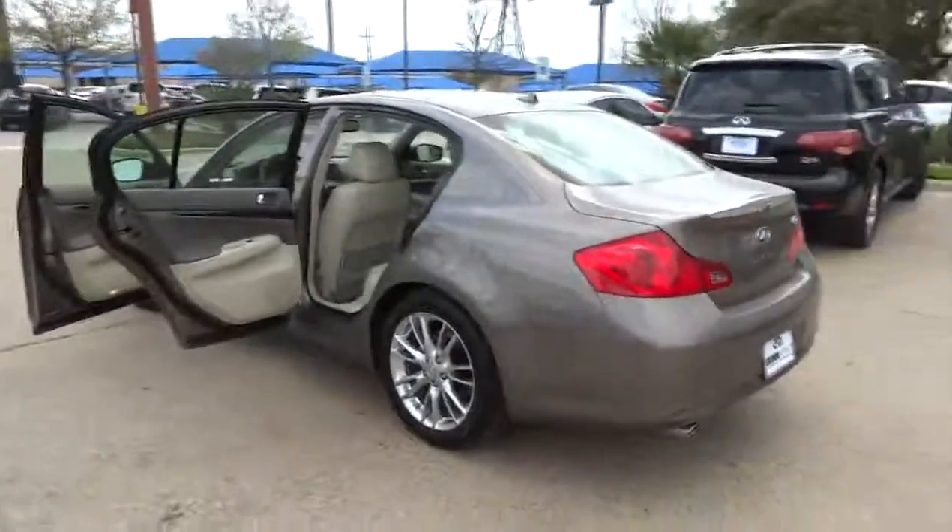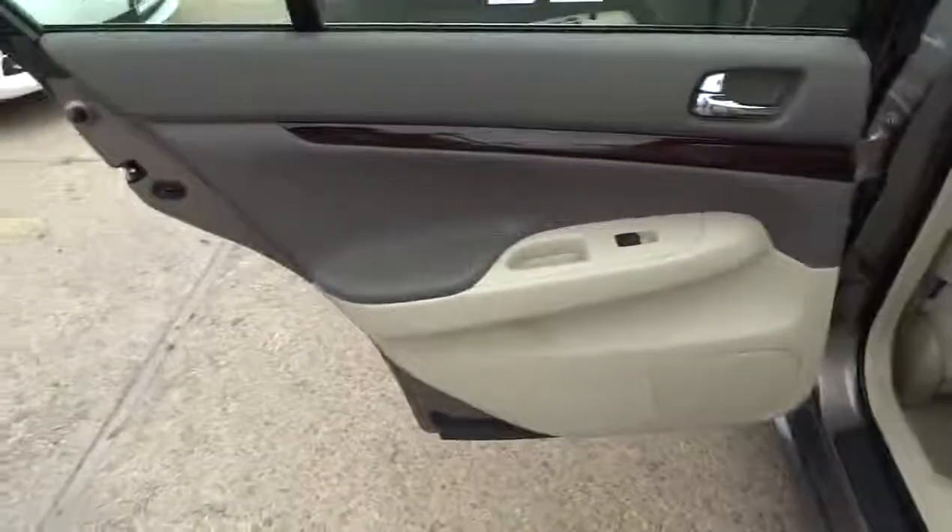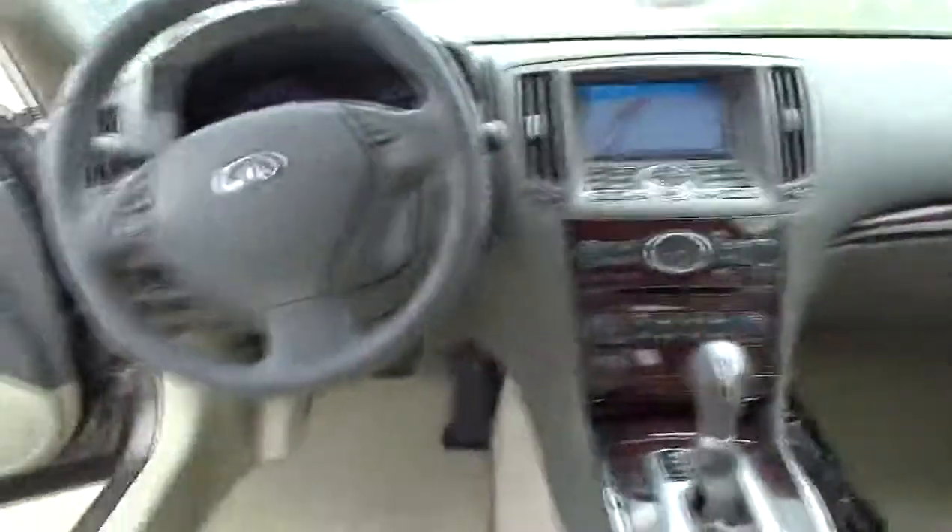Power windows, trip computer, leather seats, speed proportional power steering, tachometer, heated passenger seat, heads-up display, remote window operation, power heated outside mirrors.